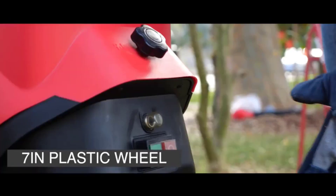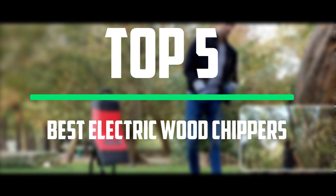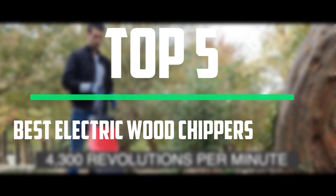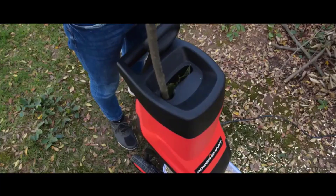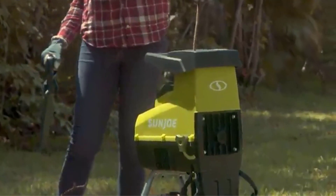Hello everyone, welcome to our new video. In today's video we break down the top 5 best electric wood chippers that are available on the market. I tried to make the list based on their popularity, quality, price, durability, user opinions and more.